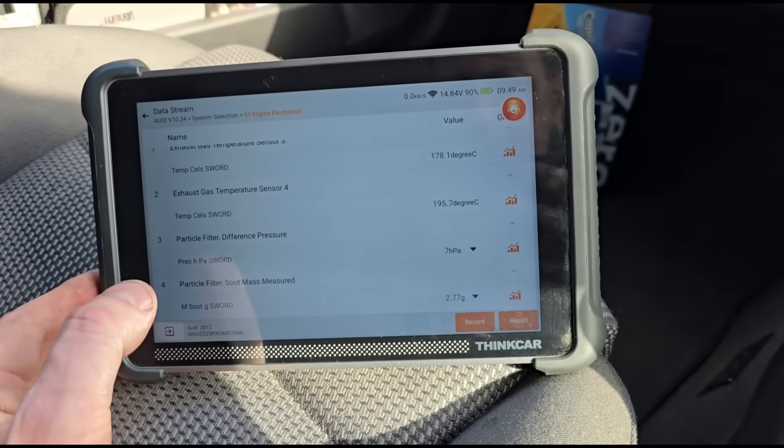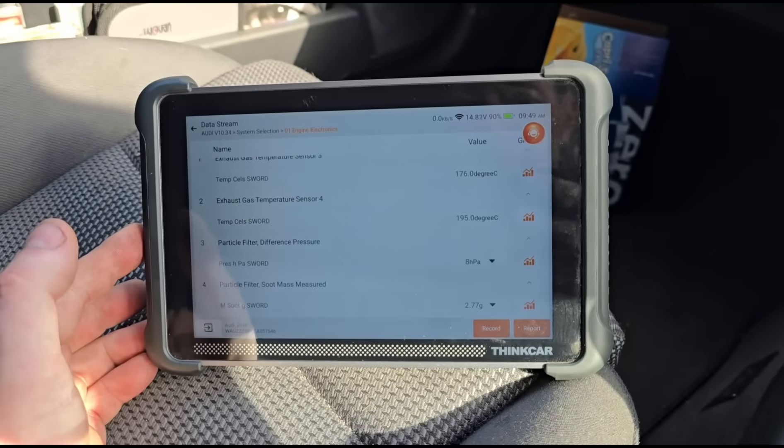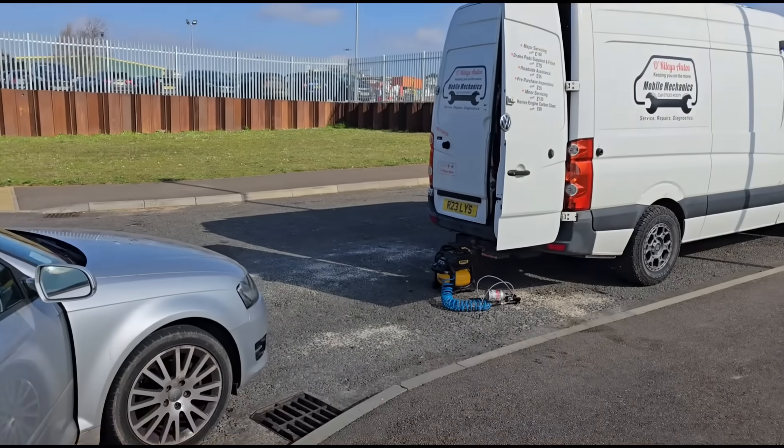Pressure within the DPF is around seven millibars — that will come down a little more; we've only done a couple of miles on the test drive. Unfortunately this now needs an EGR replacement. I don't have time to do that today and it's quite a difficult job — it needs to go up on the ramp as it's above the subframe. So I'm going to send this over to a friend's garage. At least the customer now knows what he needs: his EGR valve changed. I'll see you on the next video.